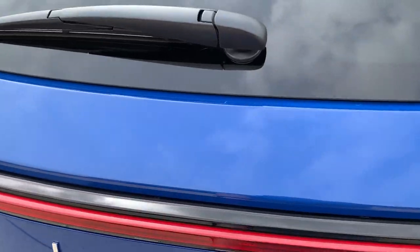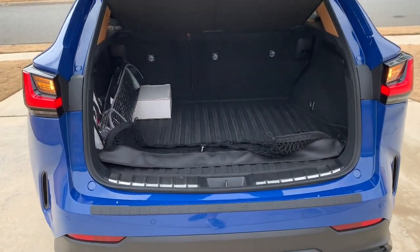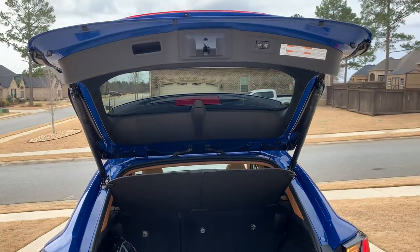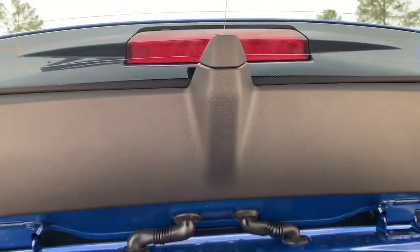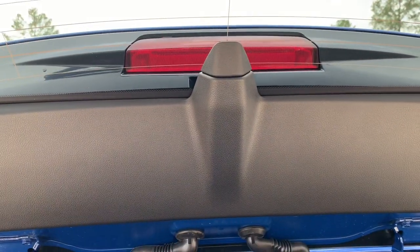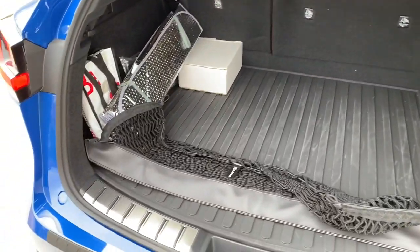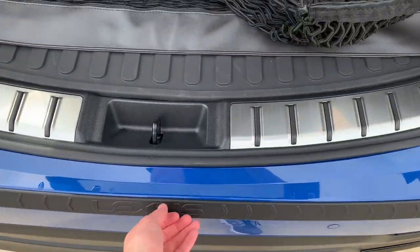Looking at the trunk - it is power operated and there is a kick sensor as well. Very well finished, and I do think that is a much faster opening hatch than previous models. This little notch is your camera for your digital rearview mirror, which I'll show you up front. I love the scuff plates here and the rear Lexus accessory.